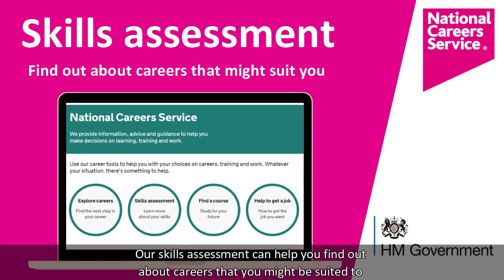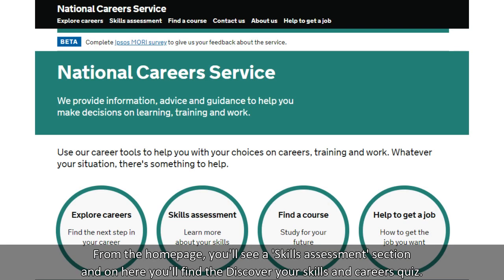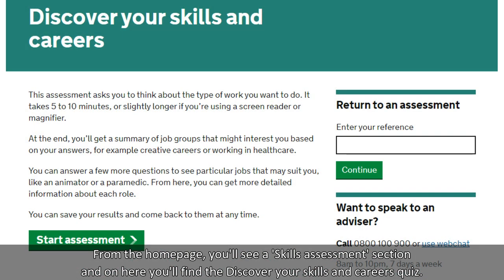Our skills assessment can help you find out about careers that you might be suited to. From the homepage you'll see a skills assessment section and on here you'll find the Discover Your Skills and Careers quiz.